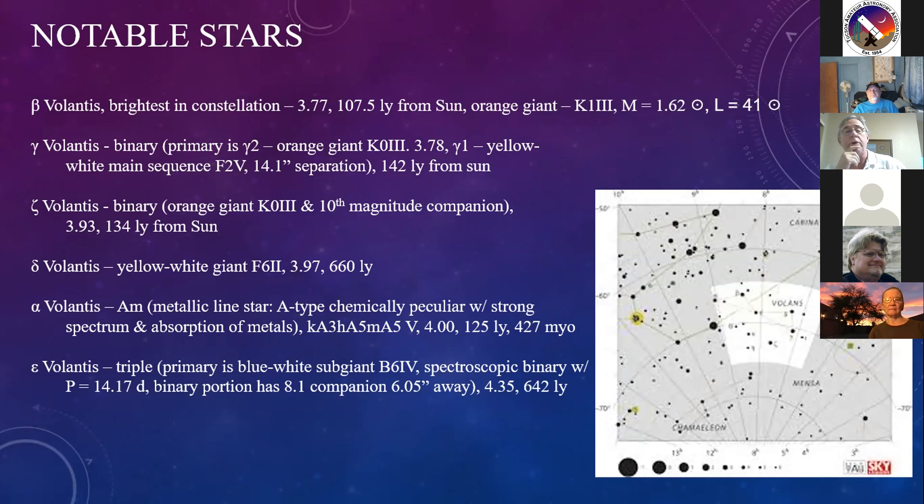Gamma Volantis is towards the southwestern portion of the constellation. It's a binary - the primary Gamma 2 is an orange giant with an apparent magnitude of 3.78, and the secondary Gamma 1 is a yellow-white main sequence F-star. It would be very easy to split with a four or five-inch telescope because it has 14 arc seconds of separation. This system lies about 142 light years from the sun.